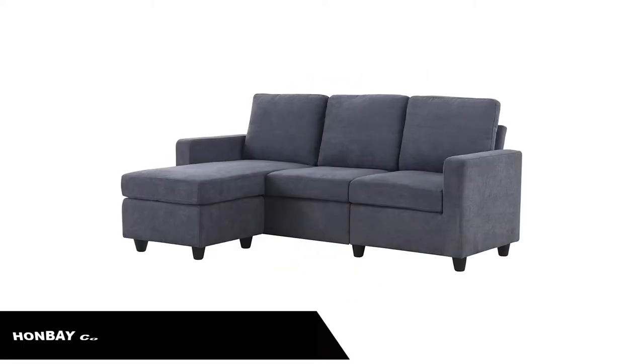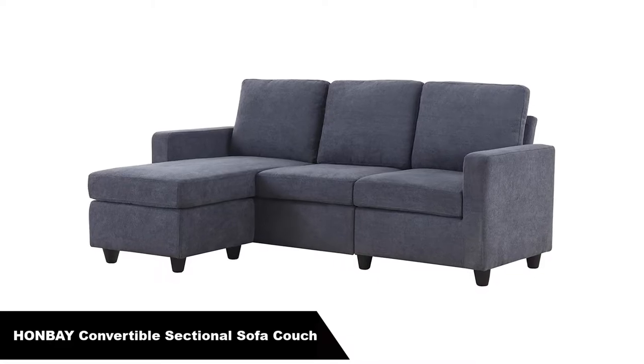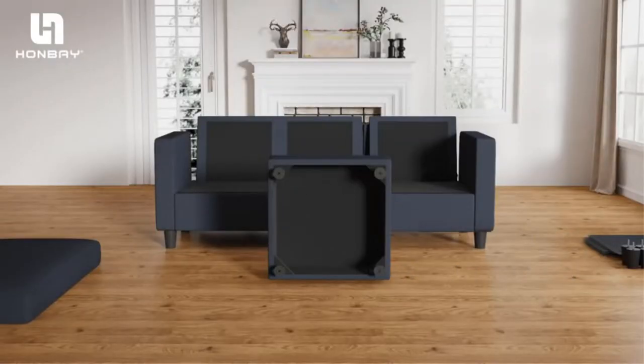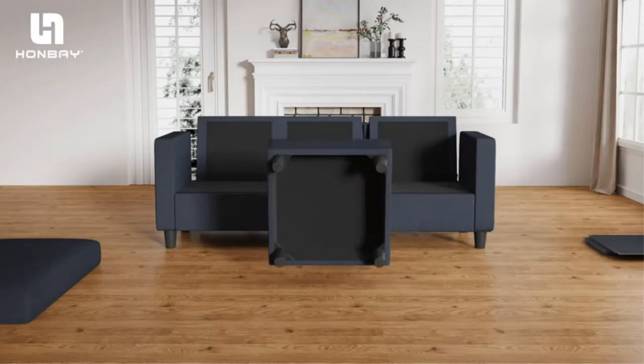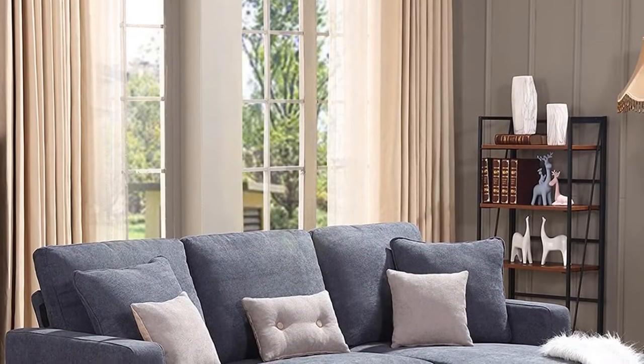Number 1. Our overall best for the money pick is the Hanbei Convertible Sectional Sofa Couch. The first pick on the list is the Hanbei Convertible Sectional Sofa Couch, an attractive fabric sofa that is completely at home in any modern or minimalist living room.